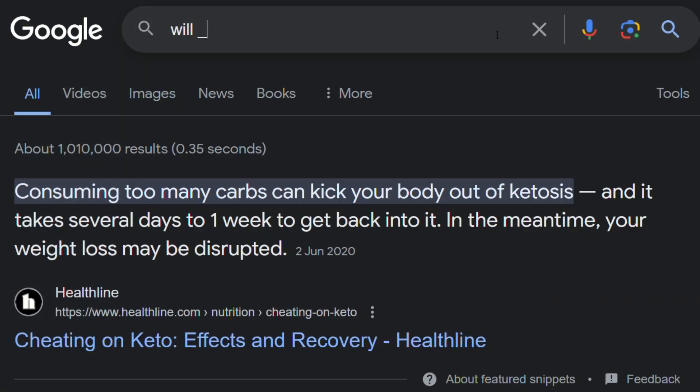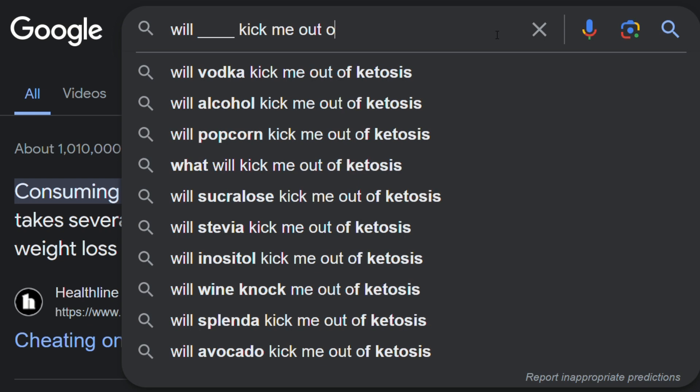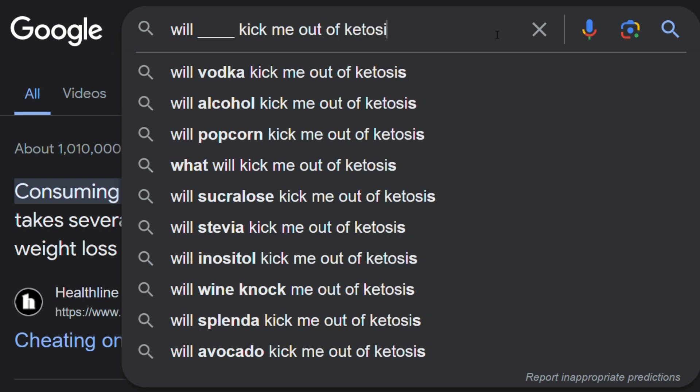I love the real-time feedback. It's very common for people to Google whether such and such food kicks them out of ketosis. With this — much like a CGM — you can wear it for 14 days and see how your body responds to certain foods and to different types of exercise.